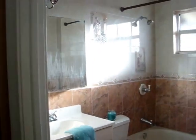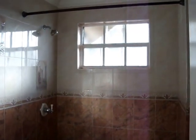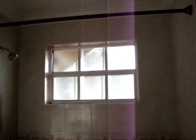At the end of the hall you are going to have the bathroom. There's another nice window to let in plenty of light, and crown molding throughout the bathroom as well.